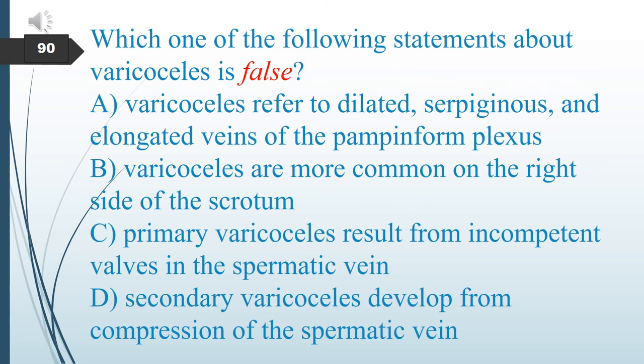Which one of the following statements about varicocele is false? A. Varicocele refers to dilated, tortuous, and elongated veins of the pampiniform plexus. B. Varicocele are commonly on the right side of the scrotum. C. Primary varicocele result from incompetent valves of the spermatic vein. D. Secondary varicocele develop from compression of the spermatic vein. The answer is B: varicoceles are commonly on the left side.